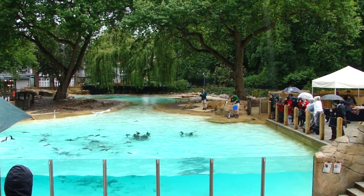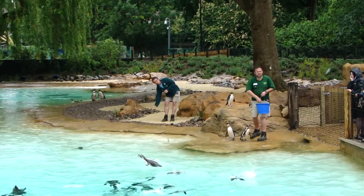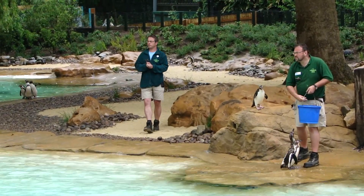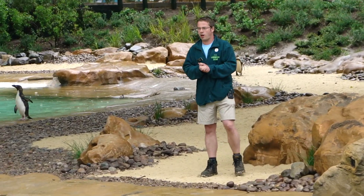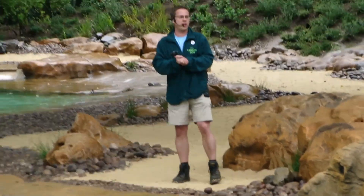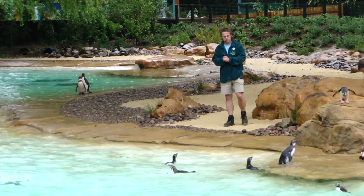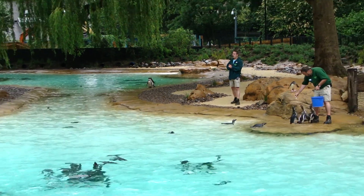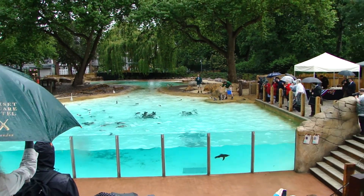Penguins range in size from the five-foot-tall emperor penguin right down to the tiny little blue or fairy penguin, which comes in at about one foot tall. Here at Penguin Beach we've got four species. We've got the Humboldt penguin, found on the Pacific coast of South America in countries like Chile, Argentina and Peru. We've got the African penguin, found on hot sunny sandy cactus-laden beaches in South Africa and Namibia.